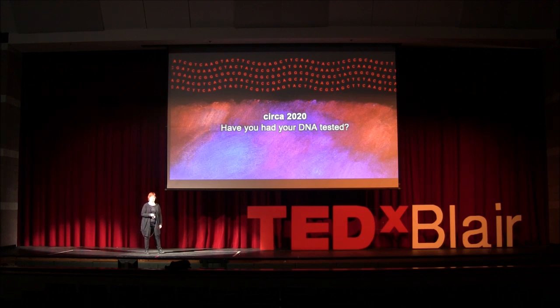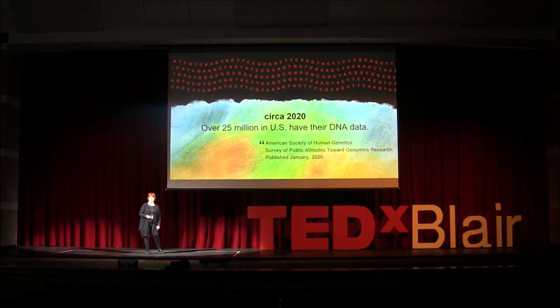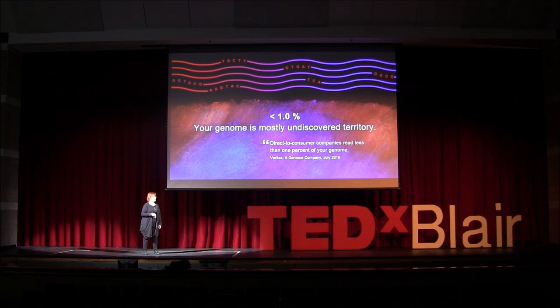Have you had your DNA sequenced by a direct-to-consumer company like 23andMe? Raise your hands. Alright, maybe 10% of you. Well, congratulations. We've joined millions of us in the U.S. now who know something about our DNA. We're genome explorers. And just having our data gets us smarter about our own biology. But did you know that direct-to-consumer companies test less than 1% of our DNA?